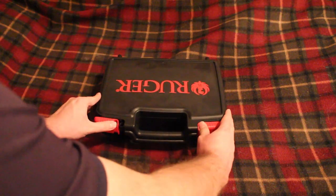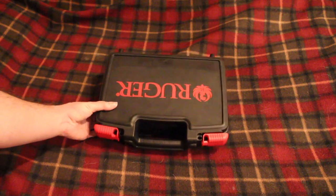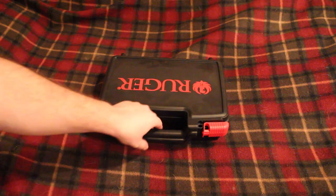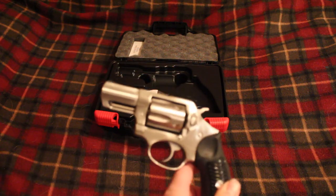They're a pretty good company to deal with and I would do business with them again in the future. But inside this really nice case — which is a pretty good case in my opinion, better than some of the older Ruger cases — we have a Ruger SP101.